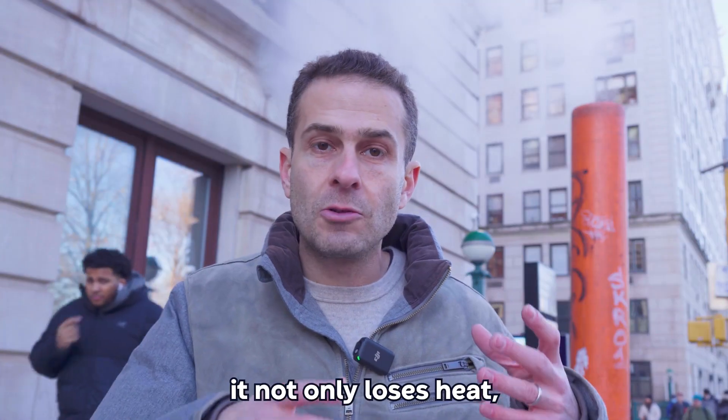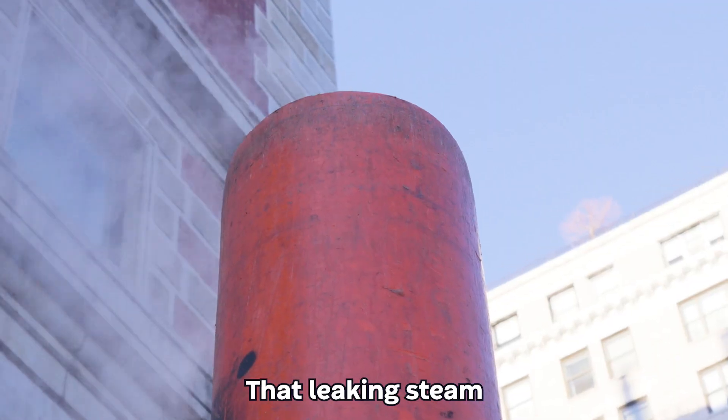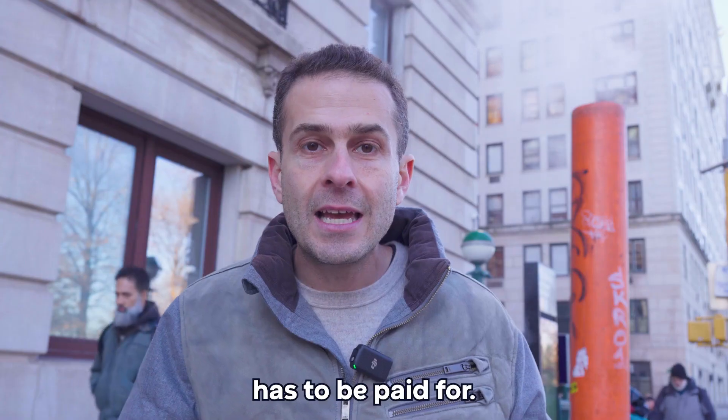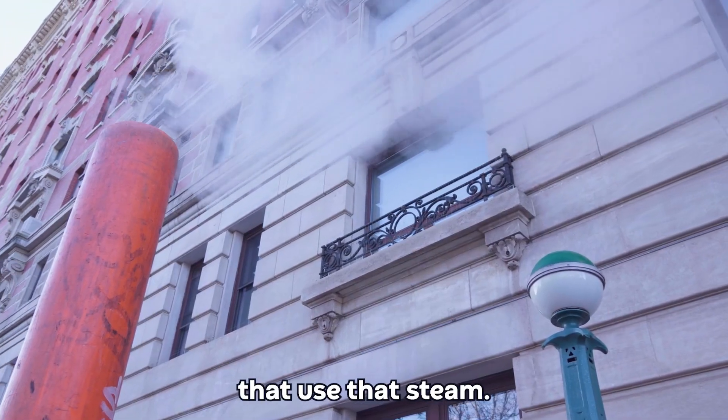Along the way, it not only loses heat, it also springs leaks. That leaking steam and all of that heat that's lost on the way has to be paid for, and it's paid for by the buildings that use that steam.